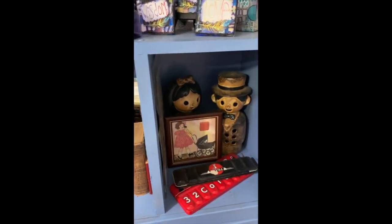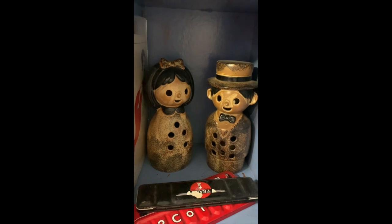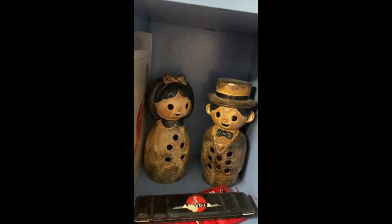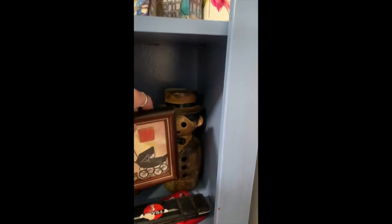Down here — you guys are gonna think I'm nuts. Those two little people on the back — what they are is they're actually tea light holders. You put the tea light in their belly and then their eyes glow. They're kind of creepy, but I fell in love with them. So here they are.